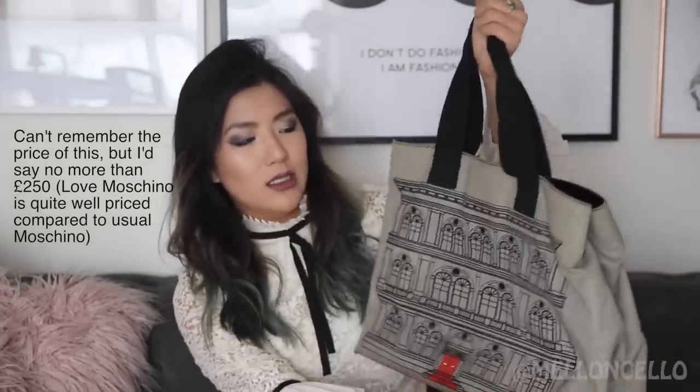The next bag is this Moschino tote bag with this beautiful design — I'm not even sure what building is on it, maybe Milan. It fits absolutely everything, including a 15-inch laptop, and has a magnetic closure so it's super easy to get in and out of and rather secure. It's a fabric canvas-y material on the front, quite durable, though dark spills might show. The bottom is leather with Moschino written on it. I've had it for many years with only slight corner wear — very durable and one of my old favourites.